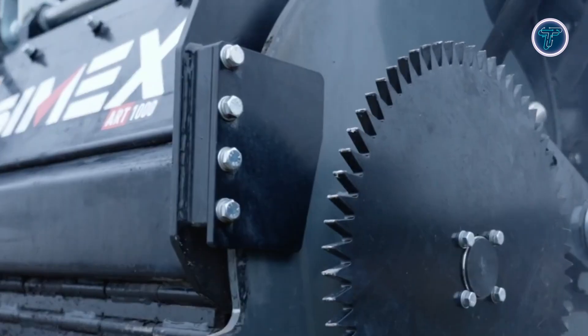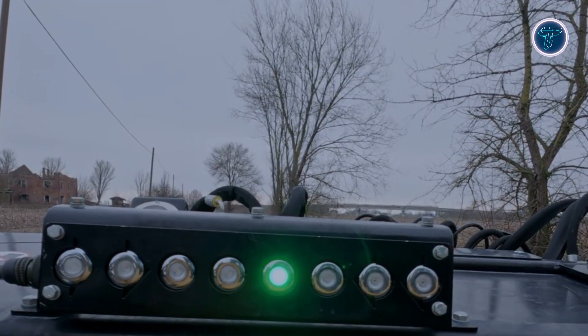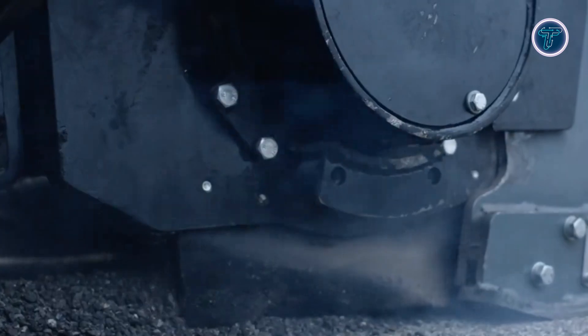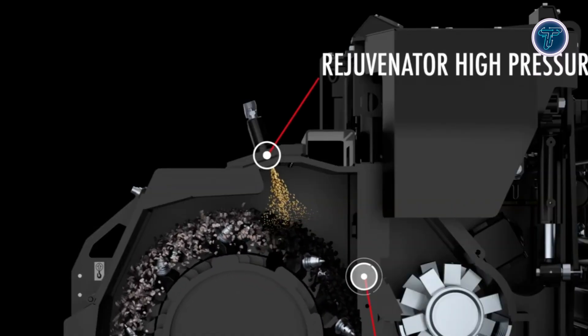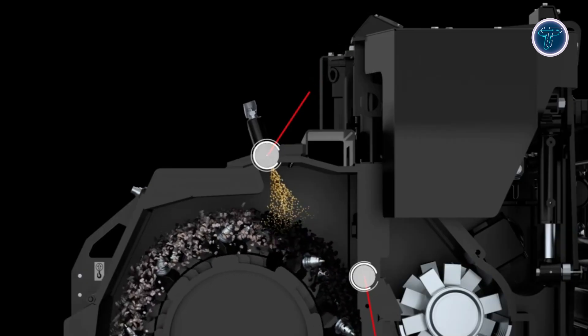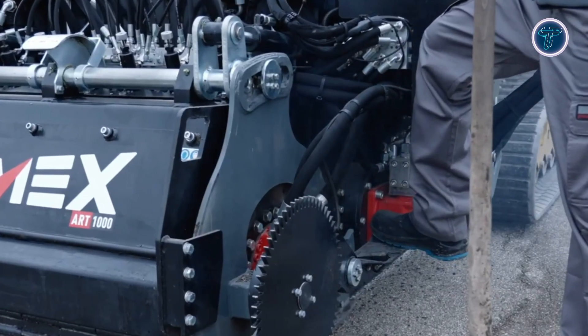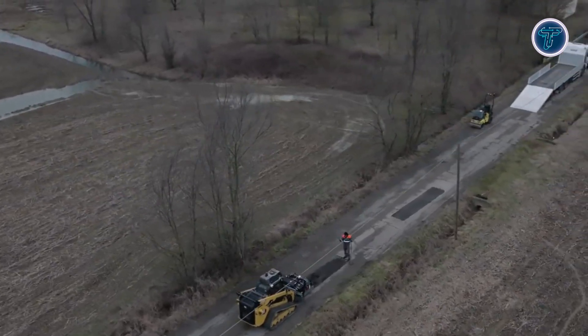The Gen 2 version features upgraded electronics, smarter control systems, and a real-time video display for precise monitoring of progress, additive dosing, and consumption. By streamlining asphalt regeneration into a single, efficient process, the ART-1000 Gen 2 enables faster, more sustainable road maintenance that keeps surfaces safe and functional while reducing work zone footprint and material waste.